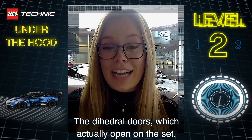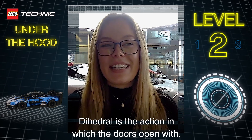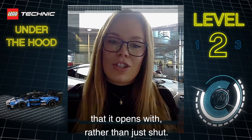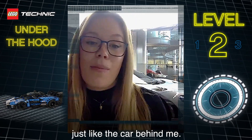The dihedral doors, which actually open on the set. Dihedral is the action in which the doors open with. McLaren in particular, we have two different axes that it opens with rather than just shut. So you can see the mechanism and how it works, just like the car behind me.